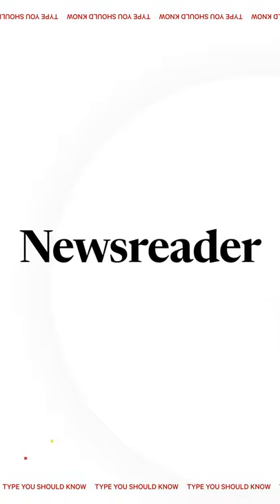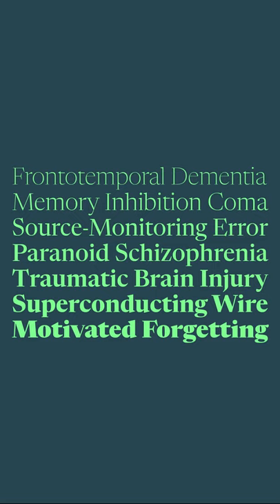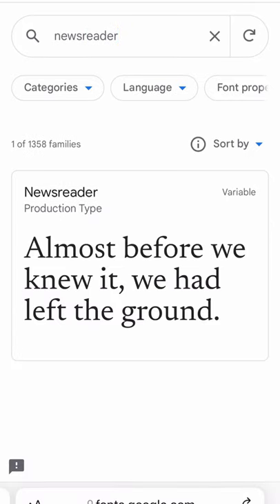Newsreader is one of my favorite typefaces. It's not only a charming serif with lots of usability, it's also free in Google Fonts.